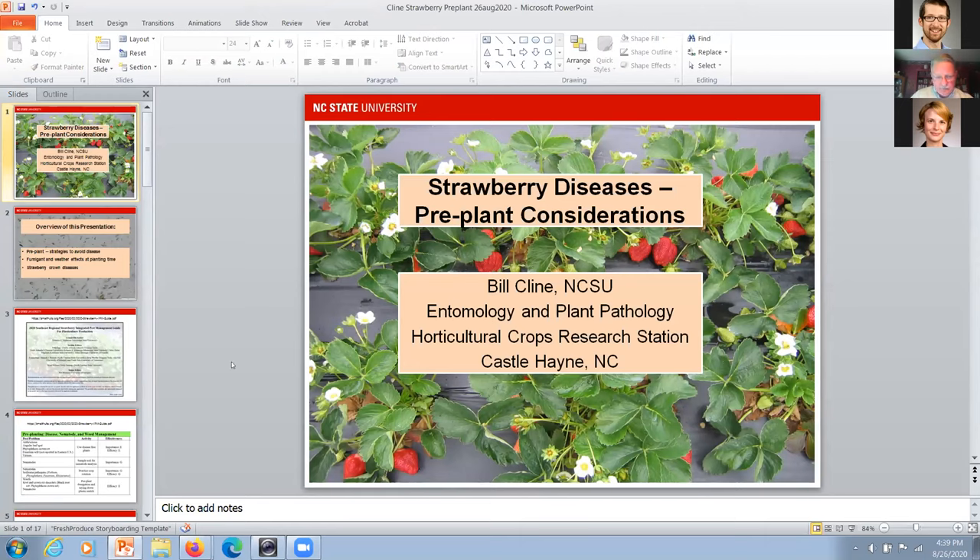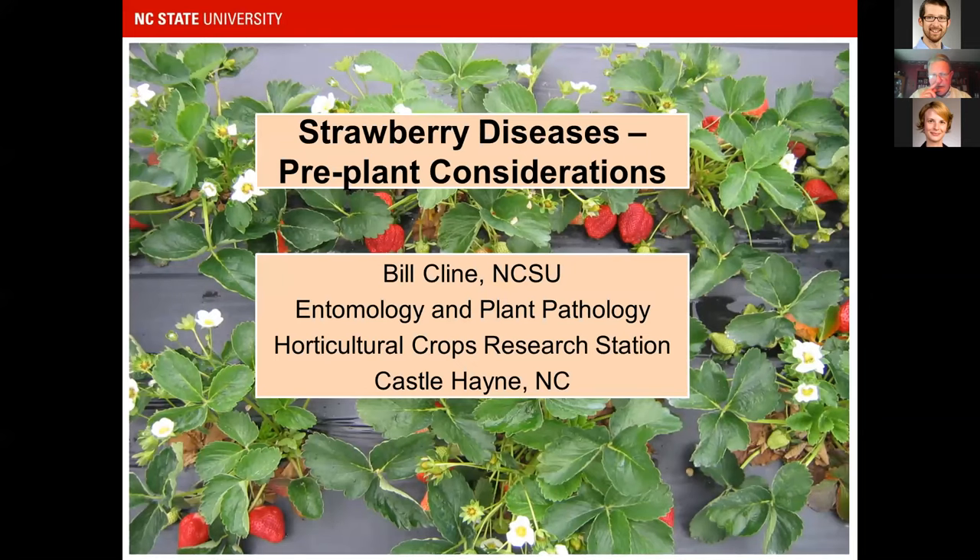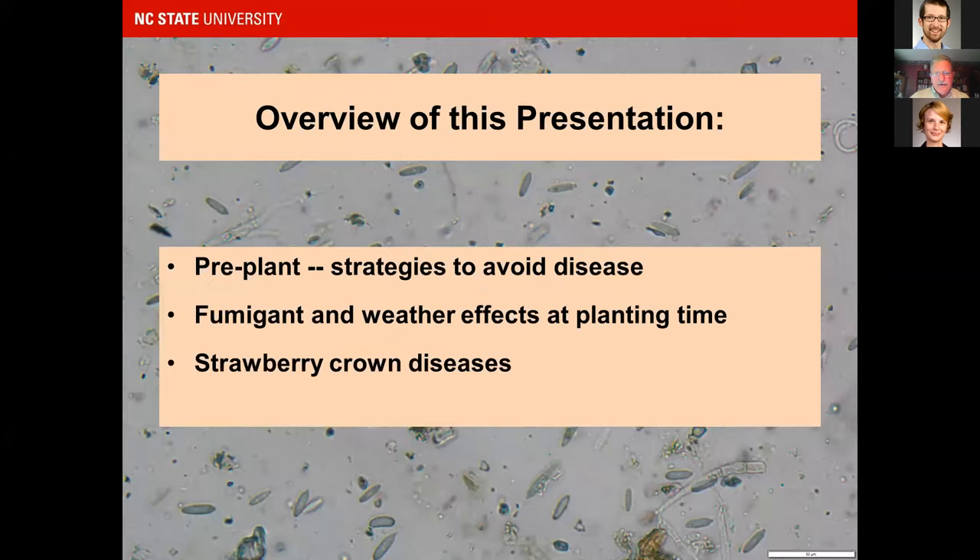I appreciate this opportunity to speak. I'm going to focus on pre-plant and fall considerations rather than the total package of strawberry disease control — looking mostly at pre-plant considerations in the fall of the year. I'd like to talk about pre-plant strategies for avoiding diseases, fumigant and weather effects at planting time, and things I've observed over multiple years.